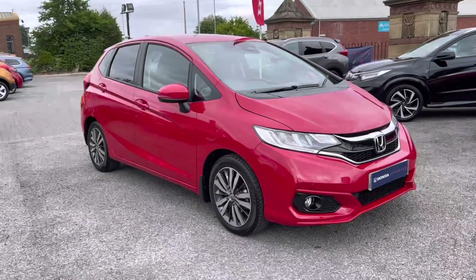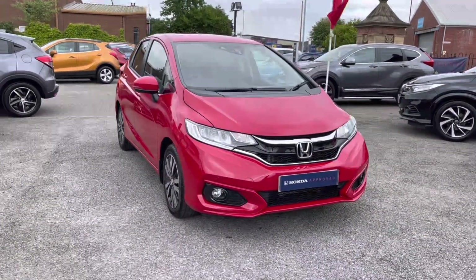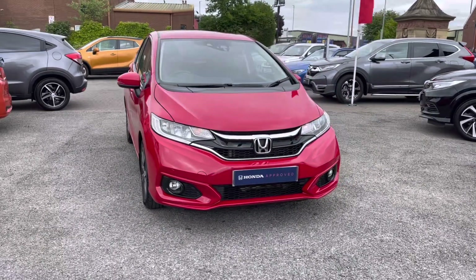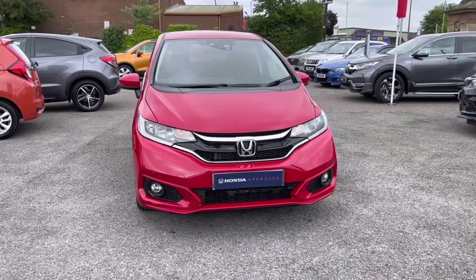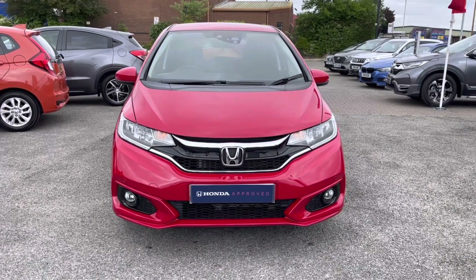Hi, my name's Charlotte from Honda Bolton and today I'm going to be taking you around this used approved vehicle. Take a look at this fantastic used approved Honda Jazz i-VTEC EX that has just landed in our stock. It does come complemented in this stunning vibrant red exterior finish along with your efficient automatic transmission.